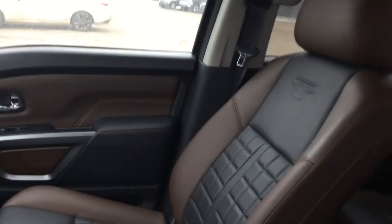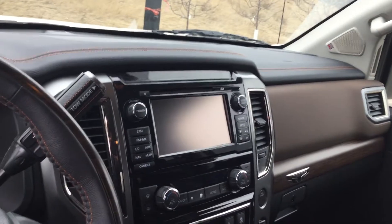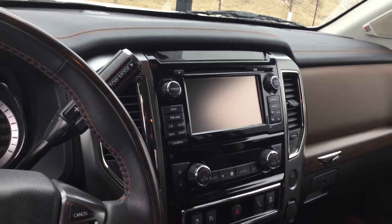On the inside you have these gorgeous two-tone leather seats with air ride technology, which are also heated and cooled. You've got your 8 inch touchscreen display with navigation, which includes your backup camera and your 360 degree camera.